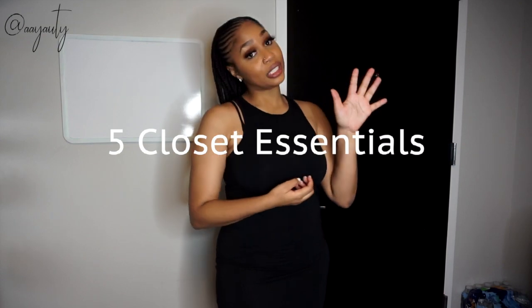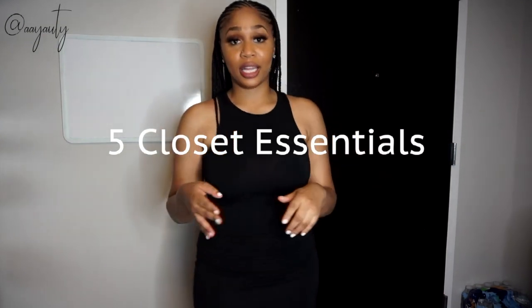Hey everybody, what's up! It's your fave girl Autumn here, and I'm back with another video. So let's get into it — my video is about the five basic essentials that every closet needs.